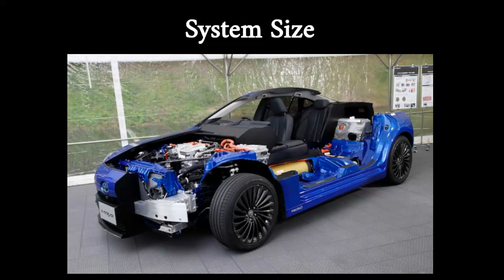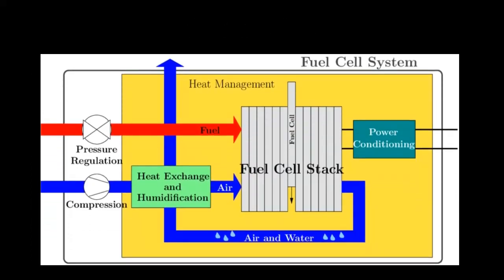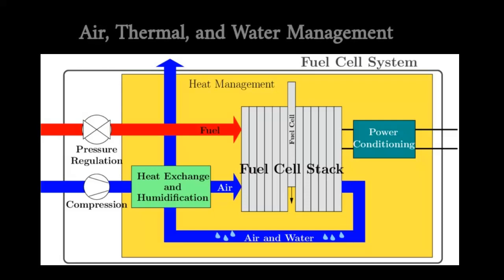The size and weight of current fuel cell systems must be further reduced to meet the packaging requirements for automobiles. This applies not only to the fuel cell stack but also to the ancillary components and major subsystems such as the fuel processor, compressor, expander, and sensors making up the balance of the power system.